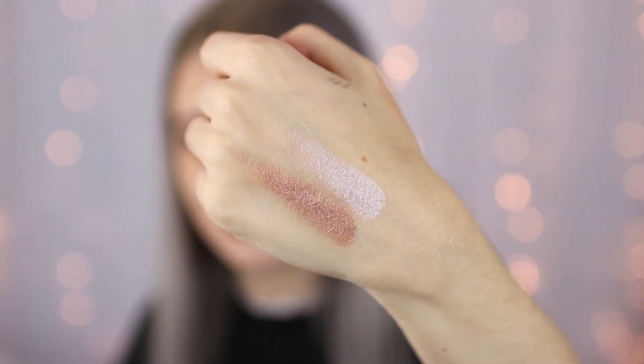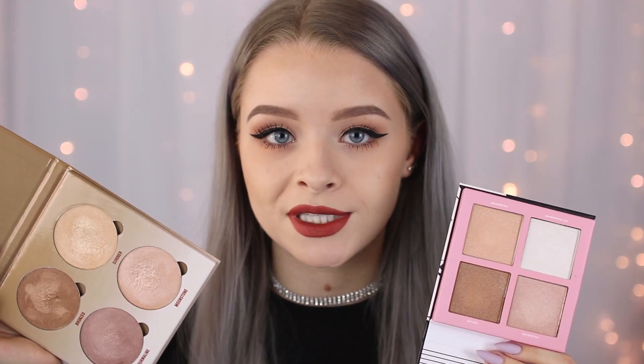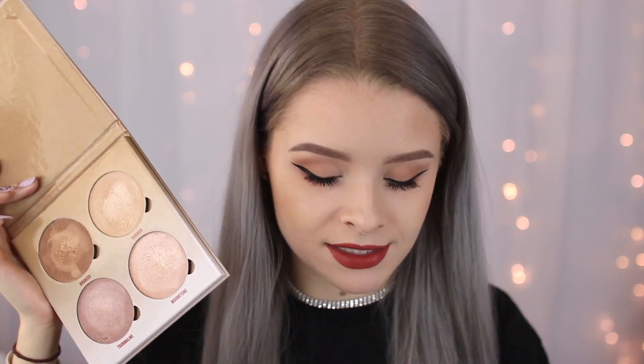You guys have seen me use the Anastasia Glow Kit before — I absolutely love it — but if you're looking for a more affordable alternative, this is a really good one to try because it's literally a quarter of the price. The Anastasia ones are also quite difficult to get hold of. That said, I do think you get more product in the Anastasia one. I'd really recommend this palette, but I'd also highly recommend the Lottie London one.